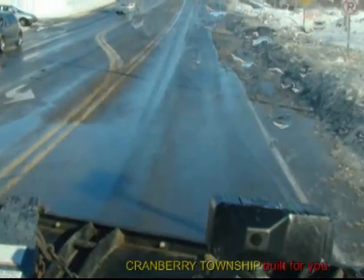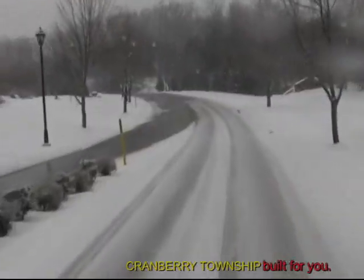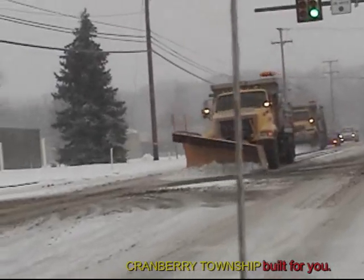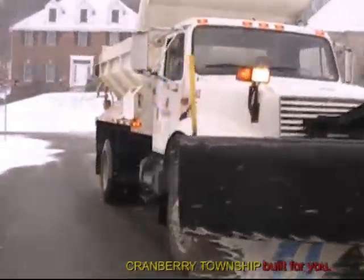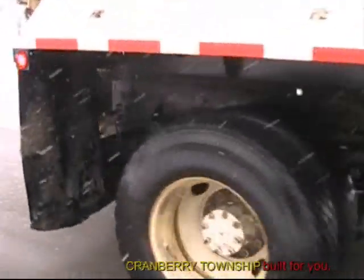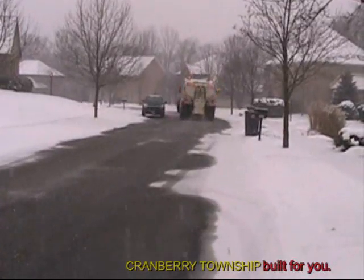Cranberry Township is responsible for 117 miles of roadway. That includes over 289 cul-de-sacs, and that's a big challenge for winter operations. PennDOT is responsible for around 24 miles of roadway in the township. We try to get every road hit at least once during a major event and make every road as safe as we can, but it's certainly not to have every road painted black.